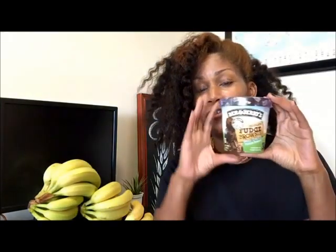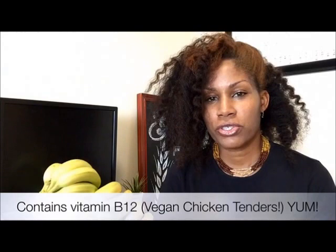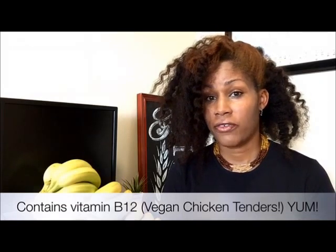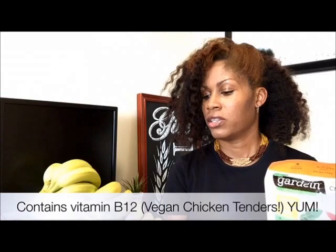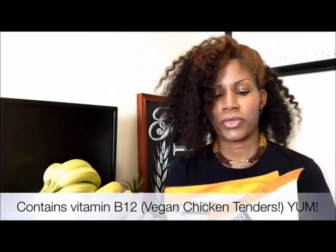I got some dairy-free fudge ice cream — this was only $4.88 at Walmart. I got two bags of these Gardein Crispy Tenders. I usually get a huge box from BJ's Wholesale — you can get a box for only $9.99. These were a little over $4 each, so not the best deal, but I was at Walmart and I wanted to get them.